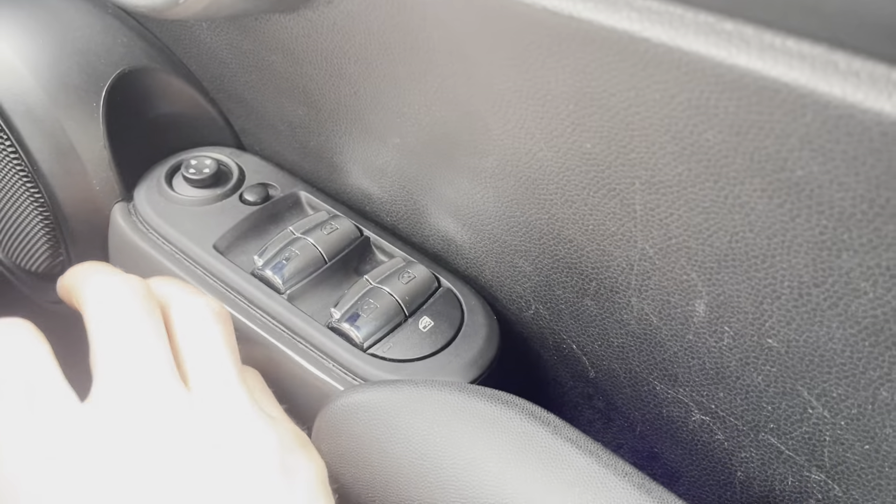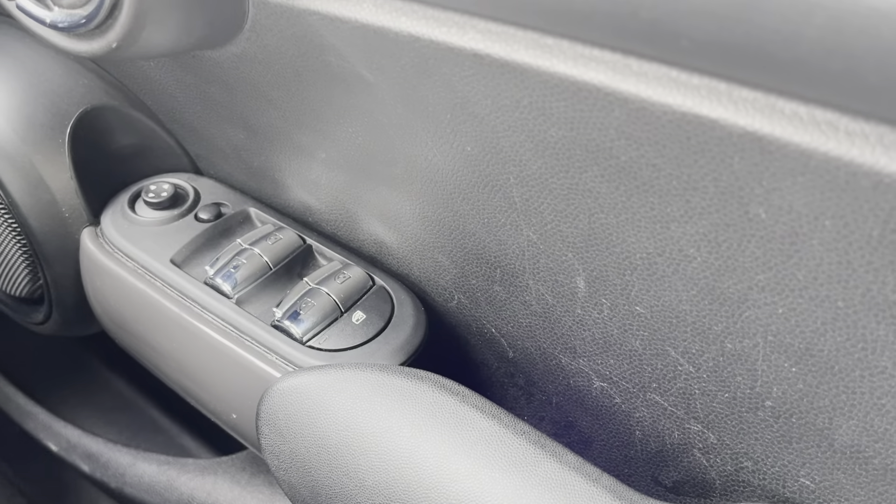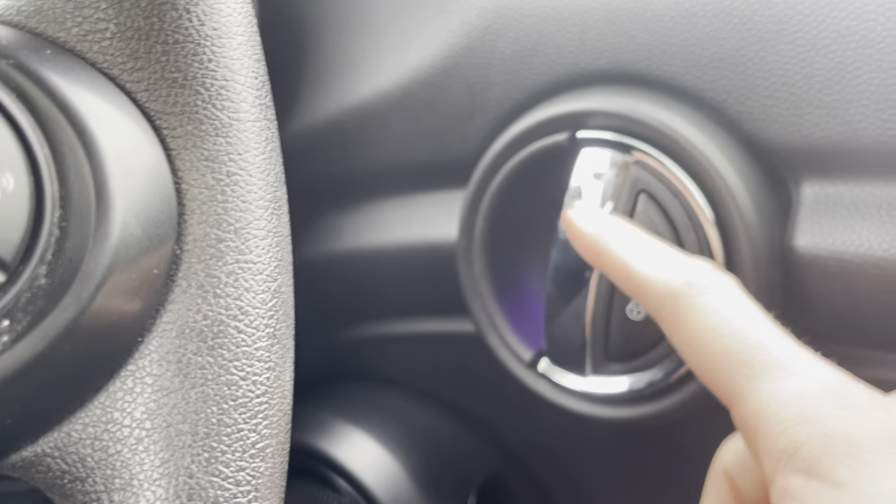Going onto the windows: you have automatic windows, and you also have the option to lock them and the rear ones via central locking, as well as ambient lighting in the door handles.